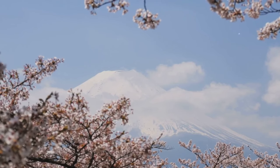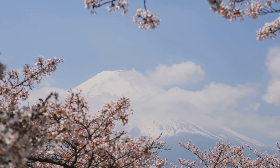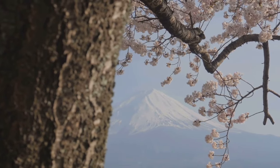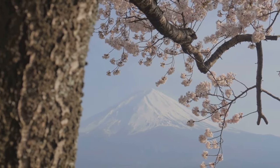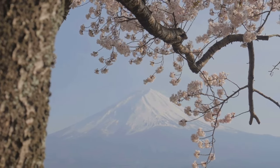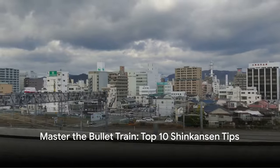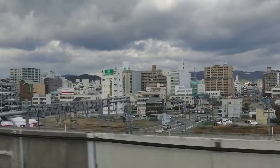Remember, the Shinkansen journey is not just about staying online. It's also a great time to disconnect from the digital world and connect with Japan's beautiful landscapes zipping by your window. With these tips, you can stay connected throughout your Shinkansen journey.